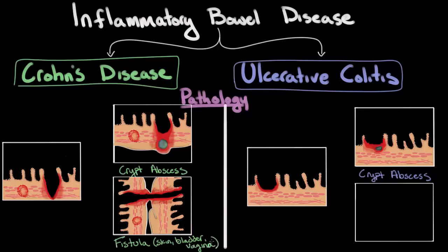Fistulas don't just occur between two segments of bowel — they can occur between pretty much anything that a Crohn's lesion is bumped up next to, including things like the skin, the bladder, and the vagina. These fistulas can cause significant pain as well as severe infection. For example, a fistula between a segment of bowel and the bladder — normally sterile — creates a direct connection to intestinal bacteria, causing a very serious bladder infection. If a fistula is found in someone with Crohn's disease, it's usually removed with surgery.